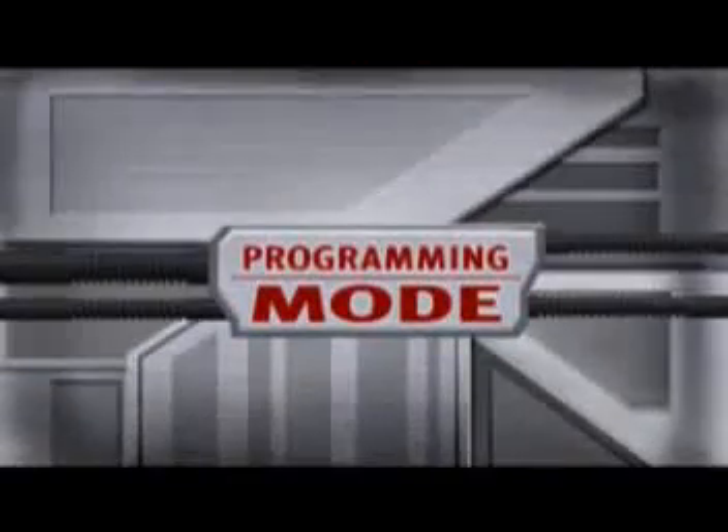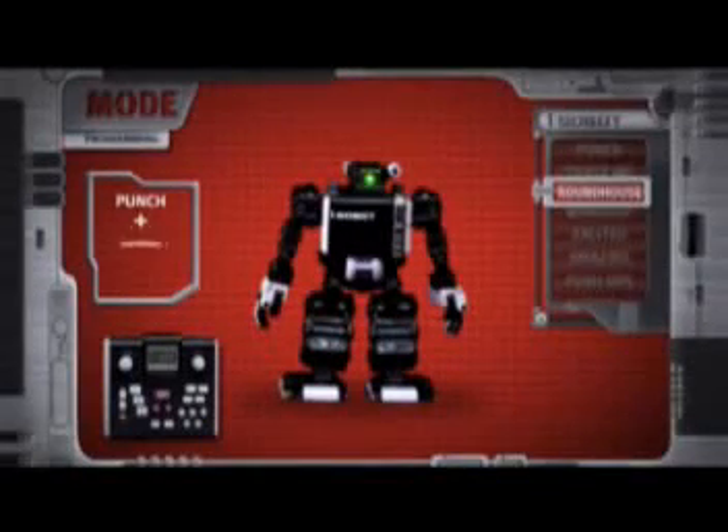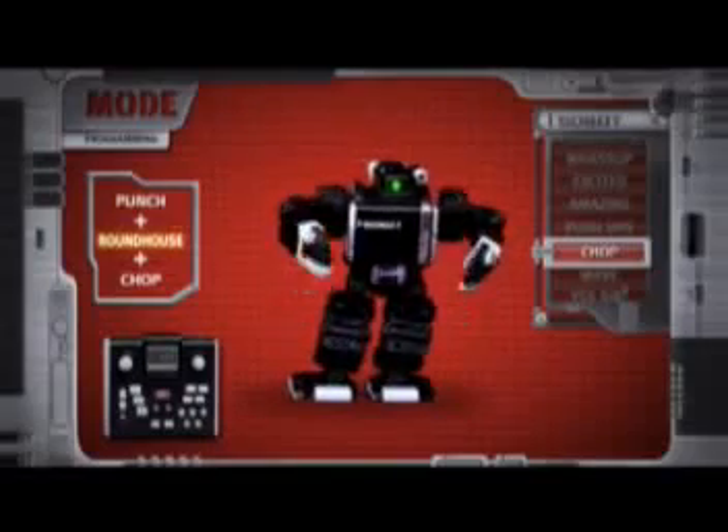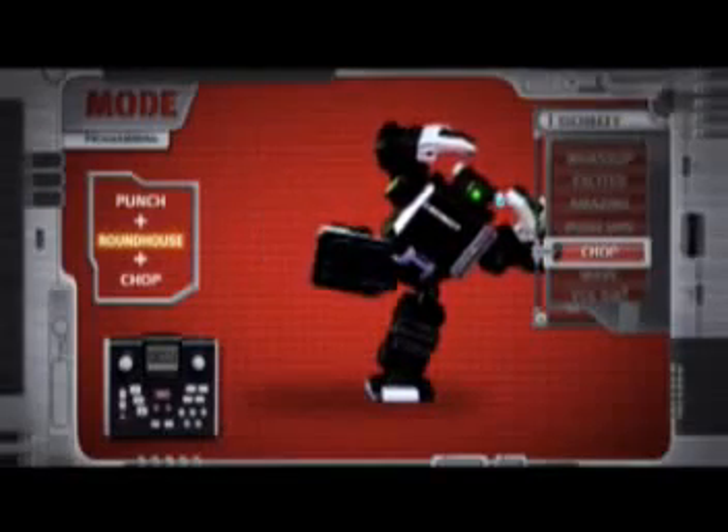Programming mode. Program any action sequence, each holding up to 80 actions into memory that can easily be played back with the push of a button.